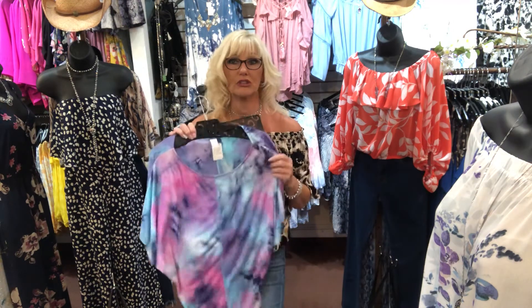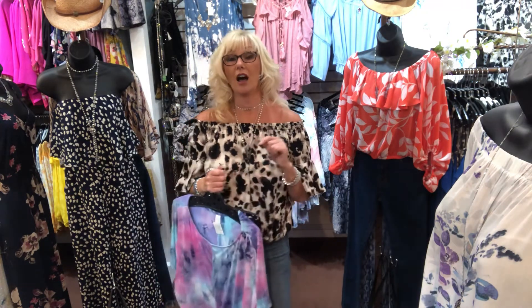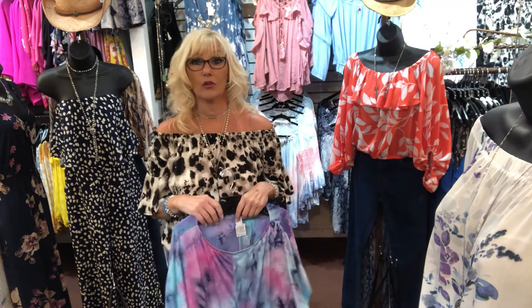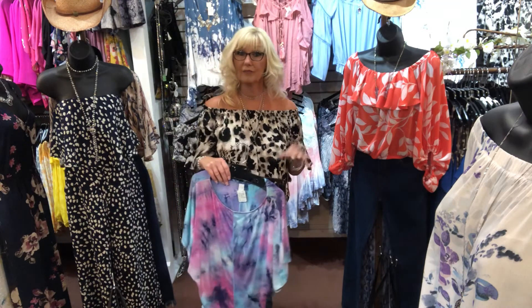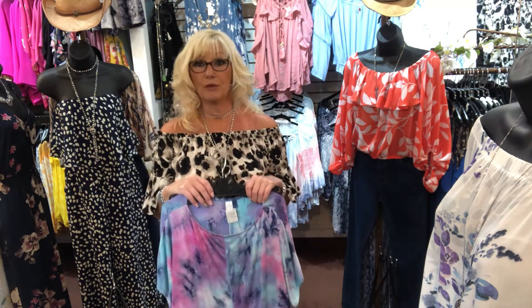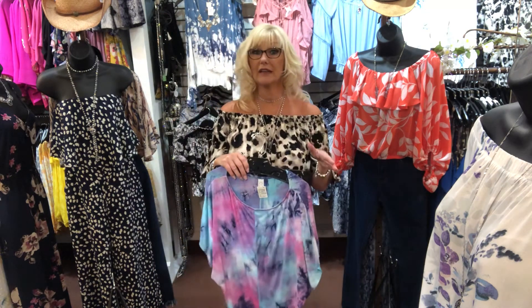So two more tie-dye pieces that came in in that super soft stretchy fabric that everybody loves. I am actually here tomorrow, Saturday, from 11 to 2 — stop in and see me. You can also shop our website at jewelryboutiqueweb.com. I'm going to put the new arrivals up tonight so they will be on the website — you can order them and pick them up in store.